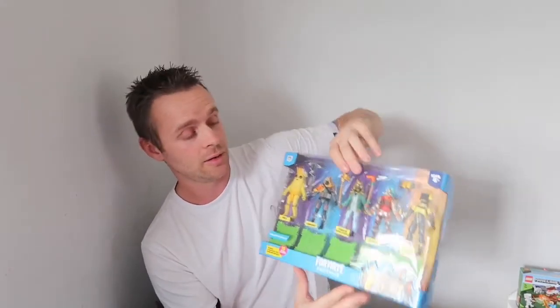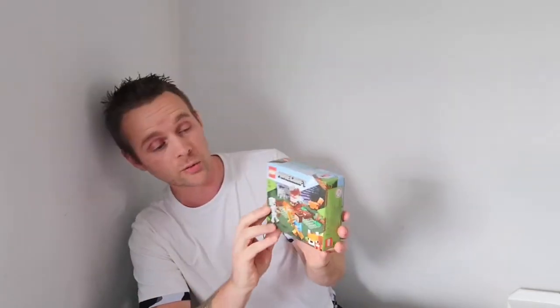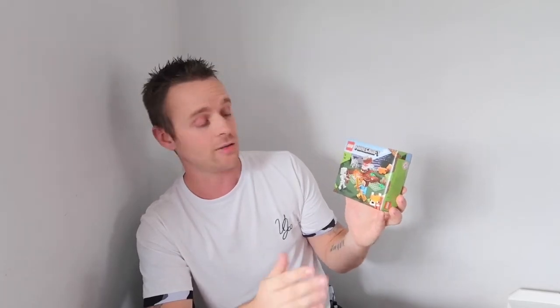The second thing we got for him was this little Lego Minecraft set. It's supposed to be £9, and we paid £5.99. It's a nice little set that he can sit down and build himself, because with the bigger sets we still have to help him, so he'll love being able to build this one on his own.